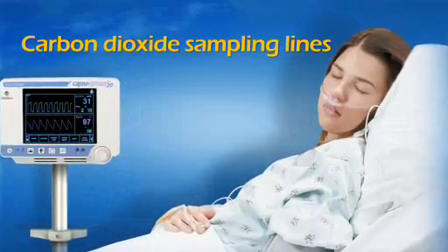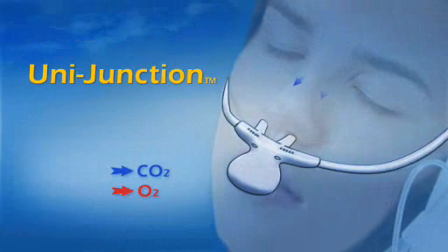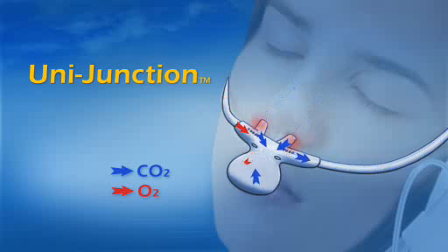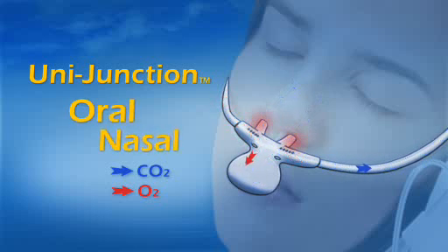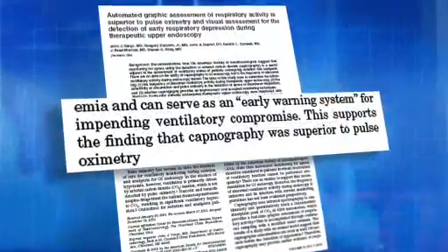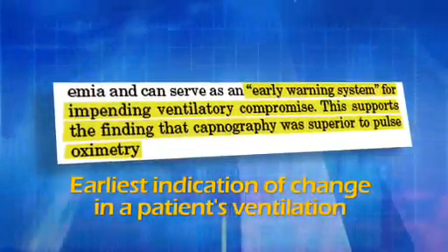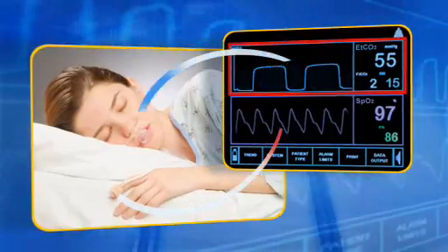Oridian's carbon dioxide sampling lines with the patented Unijunction are the most reliable and unique sampling lines on the market today, because they adapt to the patient's changing breathing pattern by sampling both oral and nasal respirations. Clinical research studies have documented that end-tidal carbon dioxide sampling provides the earliest indication of change in a patient's ventilation, much sooner than pulse oximetry alone.